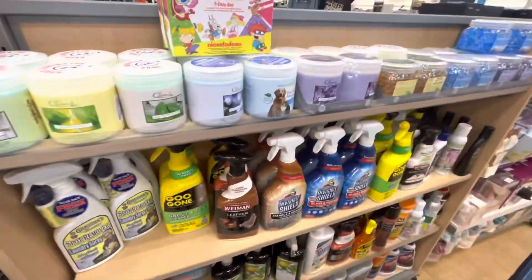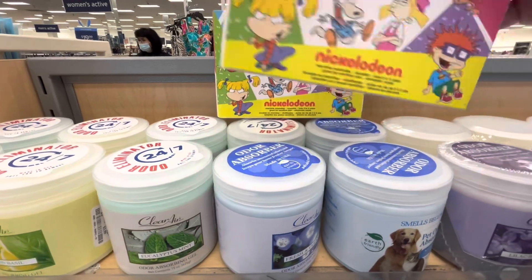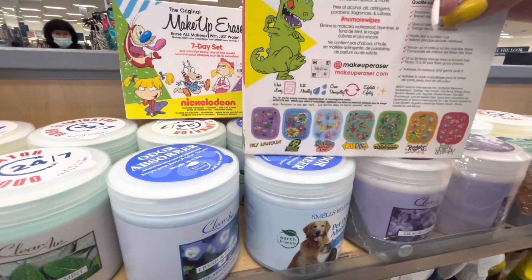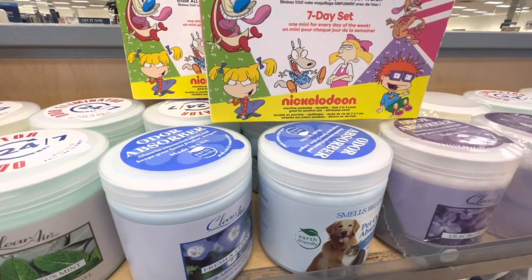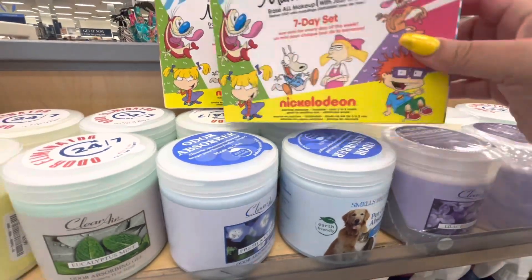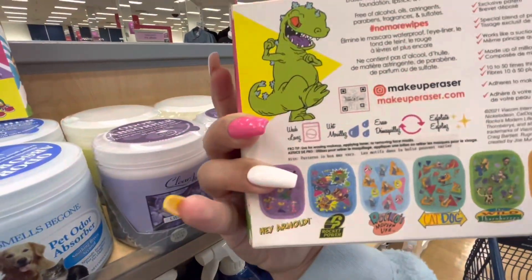What is this? A Makeup Eraser seven day set. Oh look — Rugrats! $9.99. I wonder what they are — I'm guessing they look like little towels.